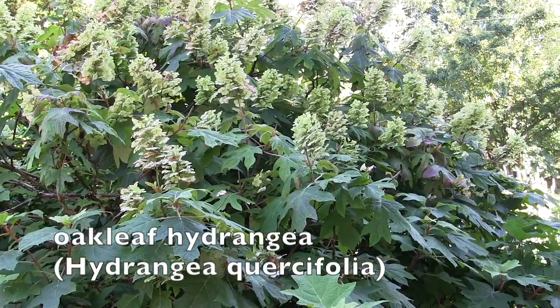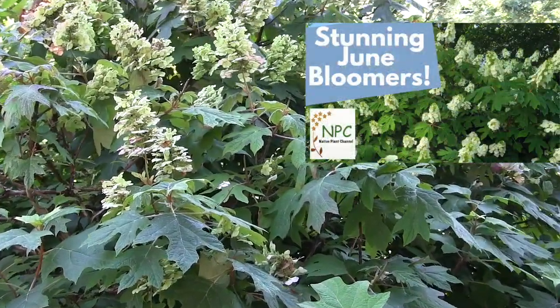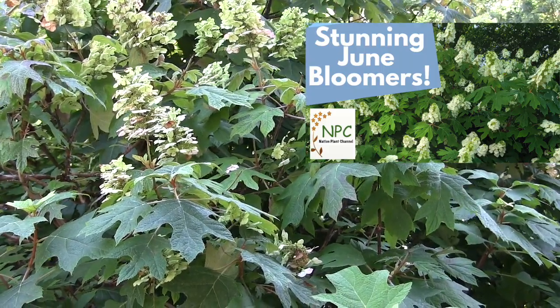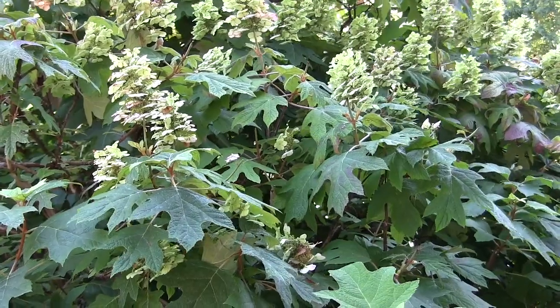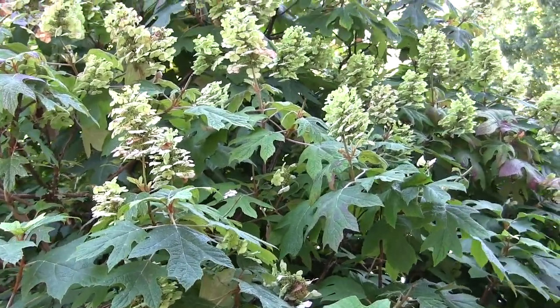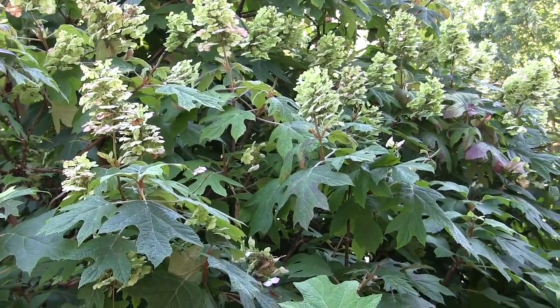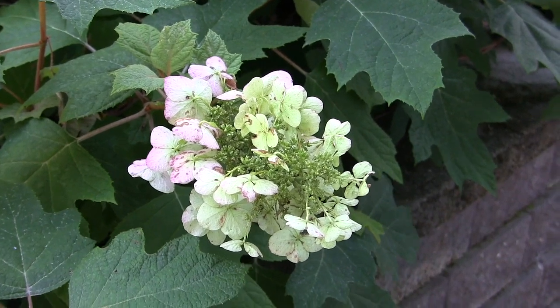On Native Plant Channel's video on June blooming plants I went into detail on oak leaf hydrangea. Here I just wanted to share the progression — what does it look like later after June? You'll see the flowers are turning these lovely chartreuse colors; they'll continue to turn colors and be stunning still throughout the summer and into the fall as the leaves turn to fall colors.